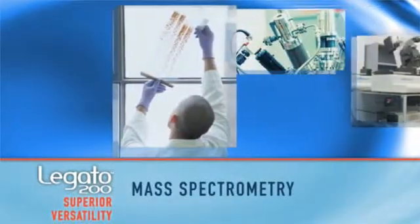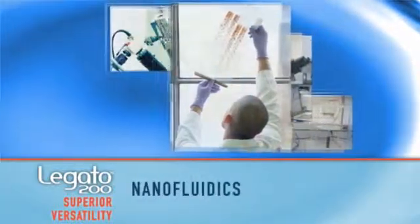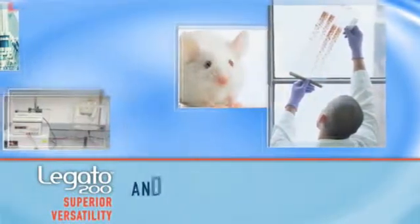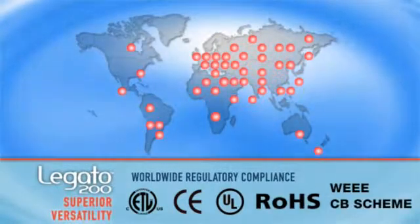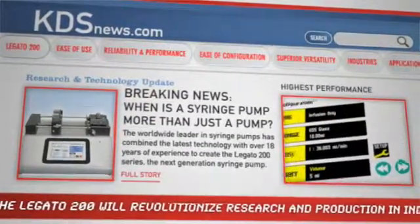The Logano 200's versatility extends to applications in mass spectrometry, nanofluidics, electrospinning, drug discovery, animal drug nutrient injections, micro-reactors, and more. And you can be sure the Logano 200 enjoys complete regulatory compliance worldwide.